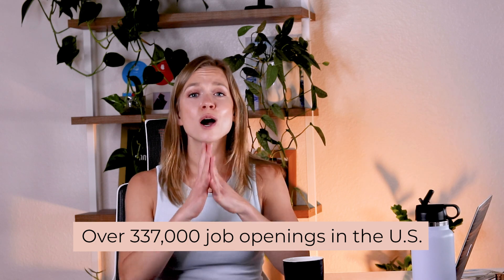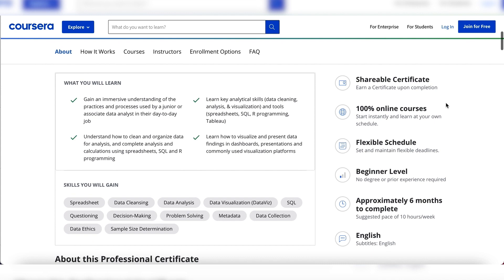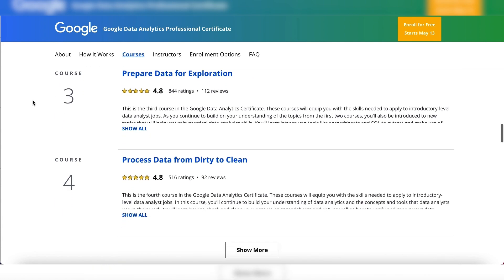Let's start with the Google Data Analytics Professional Certificate. If numbers are your thing, this might be a fantastic career trajectory for you. Data analytics is a field that's constantly expanding. According to Burning Glass, there are currently over 337,000 job openings in the industry in the US. It also pays well, with an average starting salary of $67,900, and there are a ton of growth opportunities for your career and salary. The certificate will teach you key analytical skills including data analysis, cleaning and visualization, problem solving, critical thinking, and data ethics. You'll also get an in-depth understanding of tools like spreadsheets, SQL, R programming, and Tableau. If you enjoy playing around with numbers and seeing trends and telling stories with data, I would highly recommend checking out this career path.